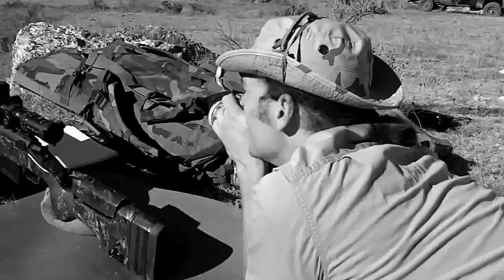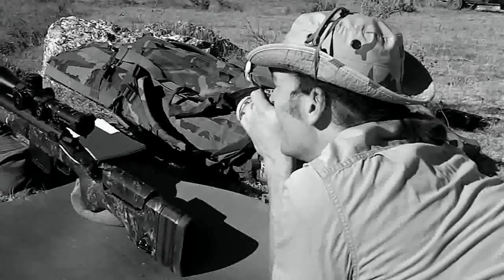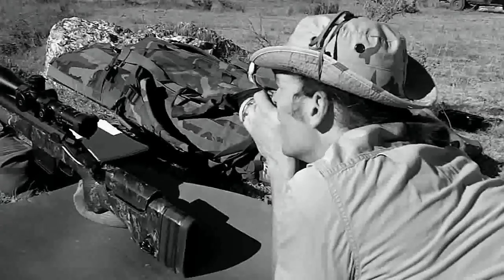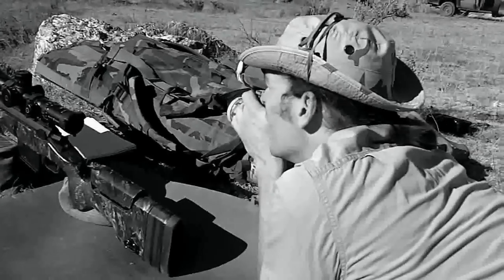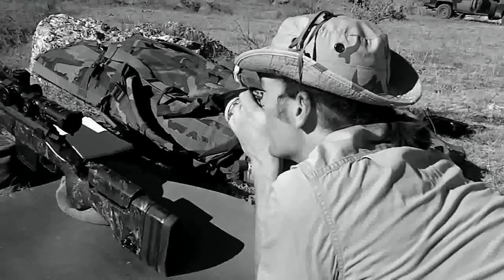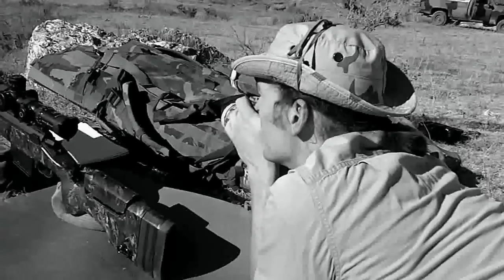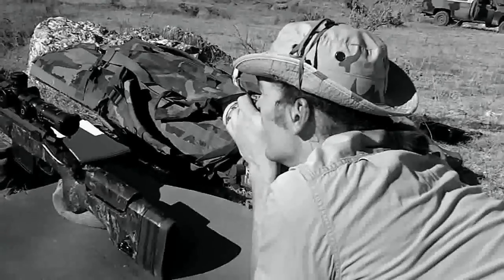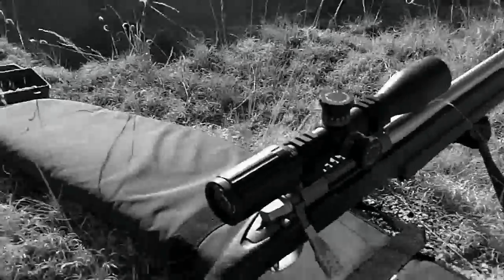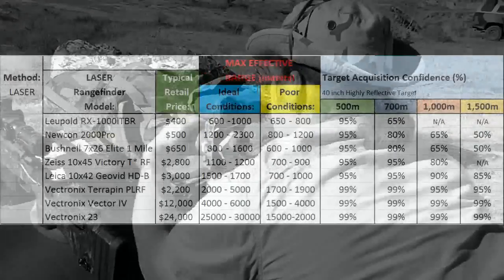Another thing: each one of these laser range finders has a computer that has to interpret the data that comes back and make sense of it. It's not only going to get the reading off the target — a lot of times, due to beam divergence, you're going to have readings coming off other things around the periphery of the target as well. The computer has to sort that out and pick what it thinks the target is, giving you different levels of confidence across these different laser range finders.